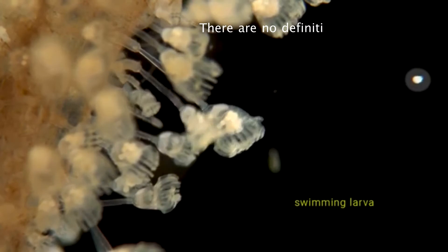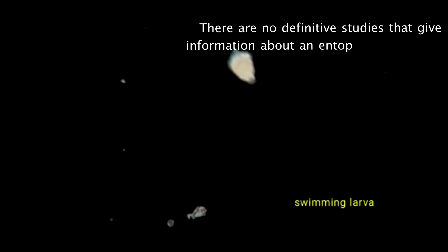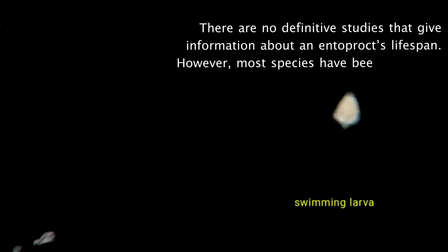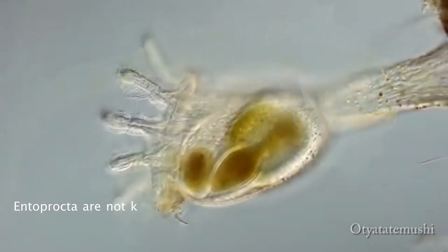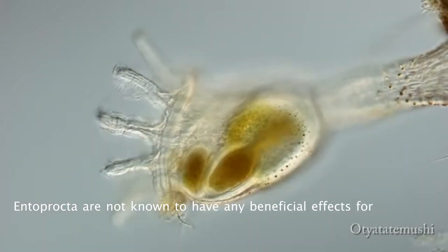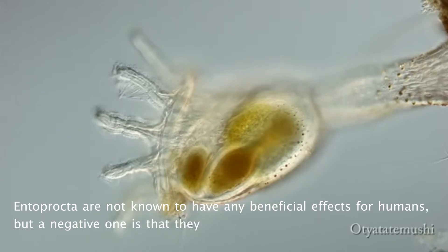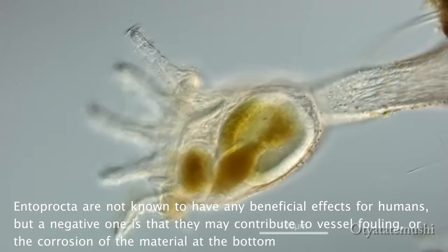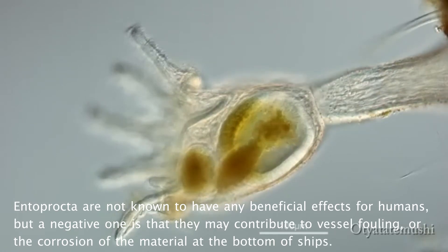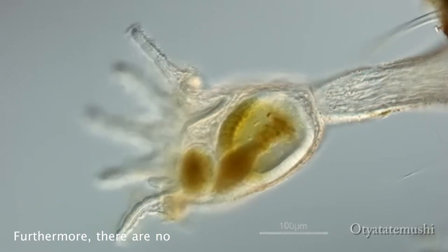There are no definitive studies giving information about an Entoproct's lifespan. However, most species have been known to have a short, free-swimming larval stage. Because most Entoprocta are stationary, they do not show any migration patterns. Entoprocta are not known to have any beneficial effects for humans, but a negative one is that they may contribute to vessel fouling or the corrosion of material at the bottom of ships. Furthermore, there are no conservation efforts currently underway.